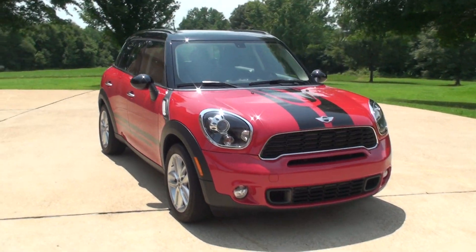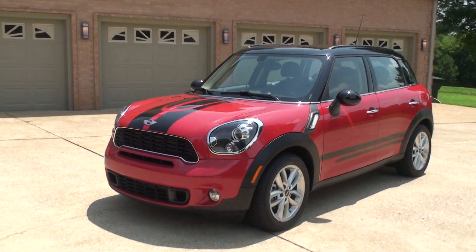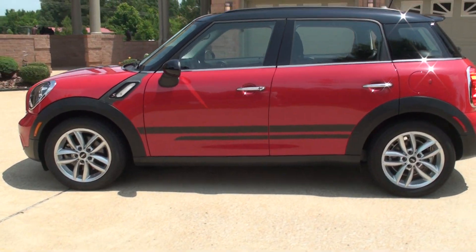Welcome to Sunset Motors. My name is Frank Gerard. It's a one sharp 2012 Mini Cooper S. This is a Chili Red Edition — beautiful color, nice graphics.